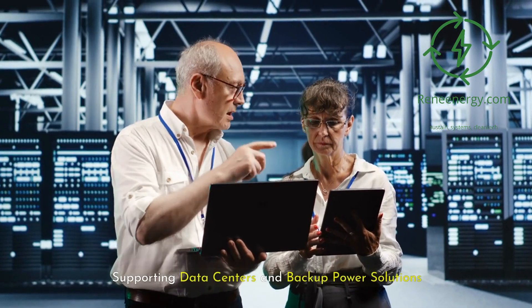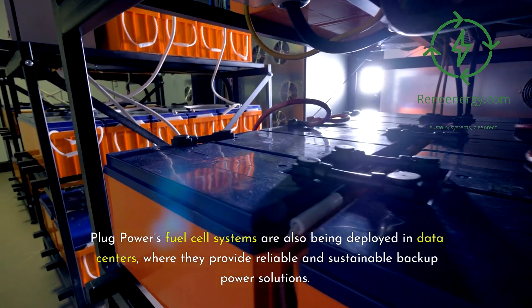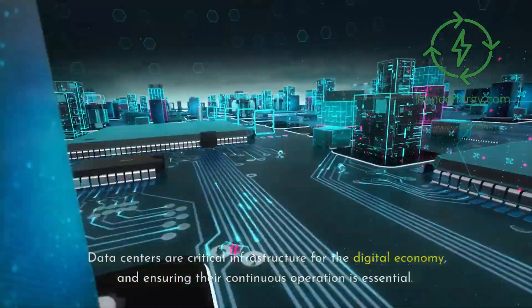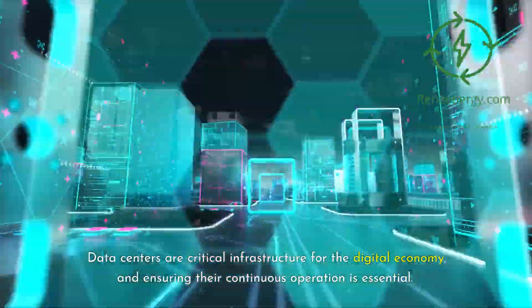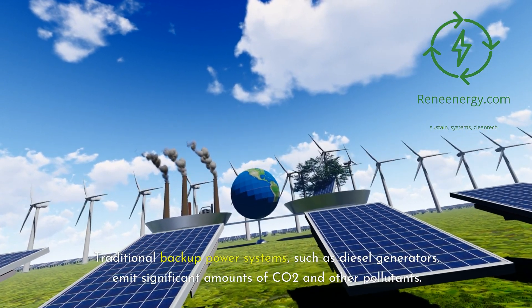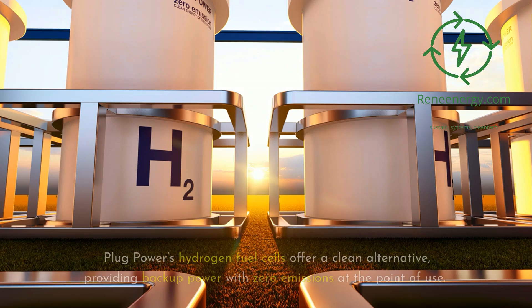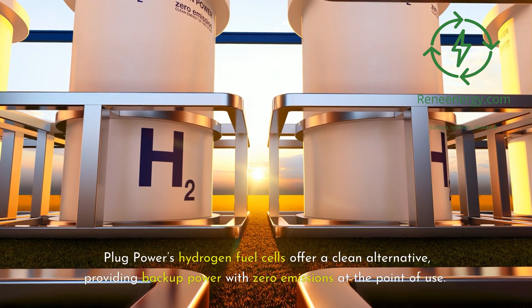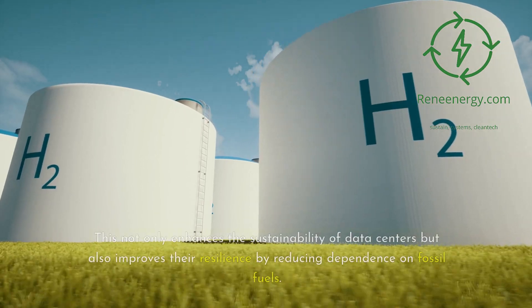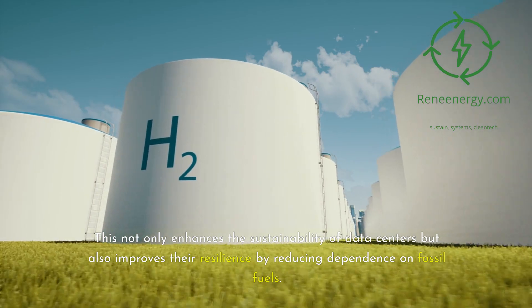Plug Power's fuel cell systems are also being deployed in data centers, where they provide reliable and sustainable backup power solutions. Data centers are critical infrastructure for the digital economy, and traditional backup systems like diesel generators emit significant amounts of CO2 and other pollutants. Plug Power's hydrogen fuel cells offer a clean alternative, providing backup power with zero emissions at the point of use, enhancing sustainability and resilience by reducing dependence on fossil fuels.